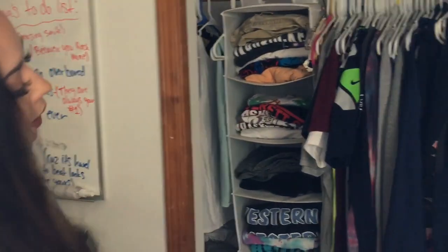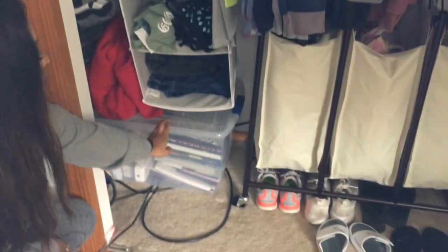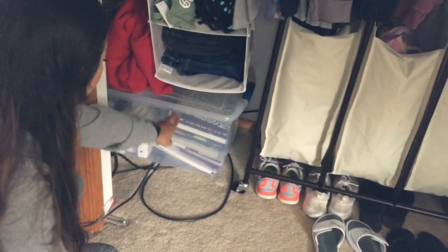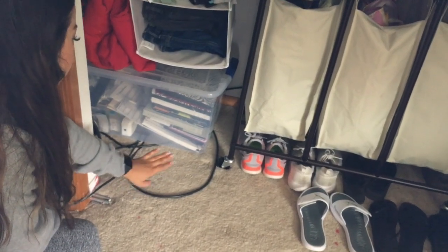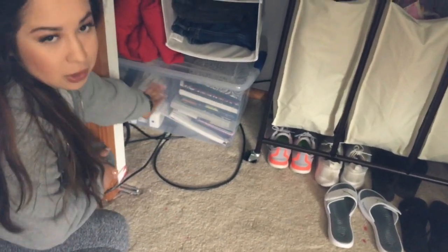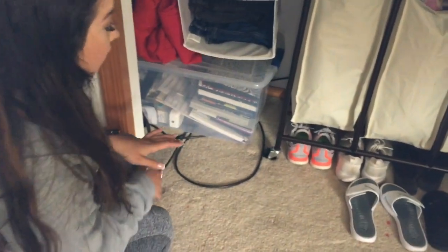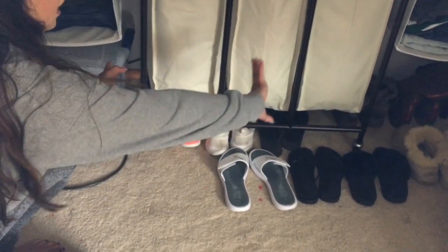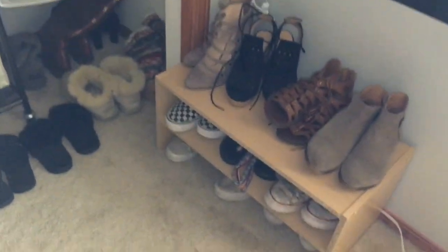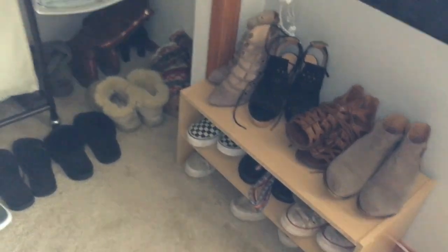Down below I have a bin full of yearbooks from school, certificates, pictures, old phone cases, and random stuff. Moving on to my shoes — I have shoes underneath here and a shoe rack right there, with my Nikes.